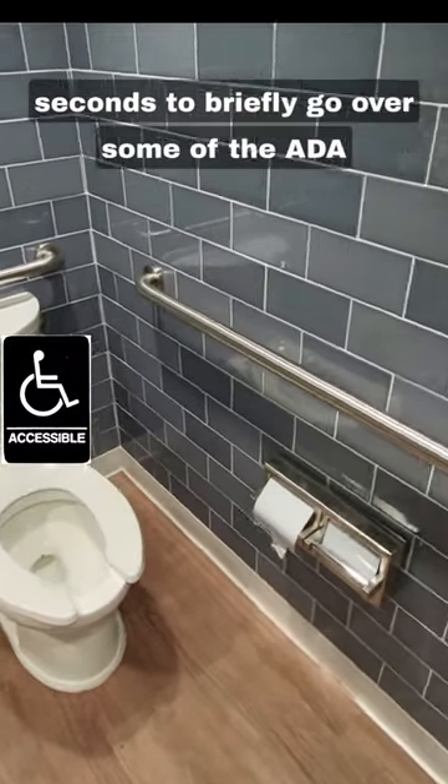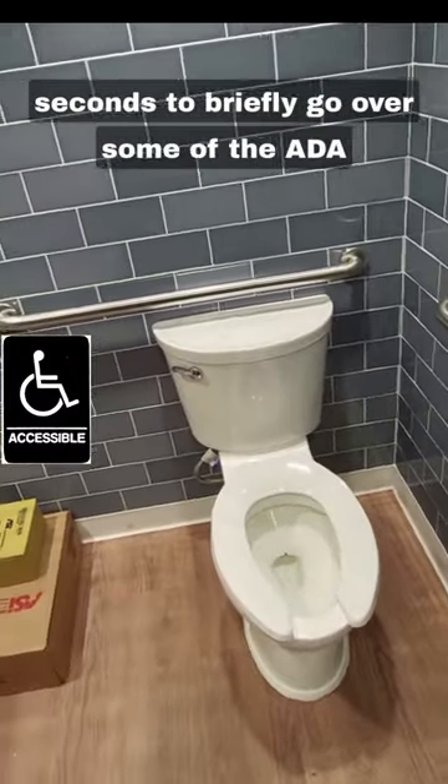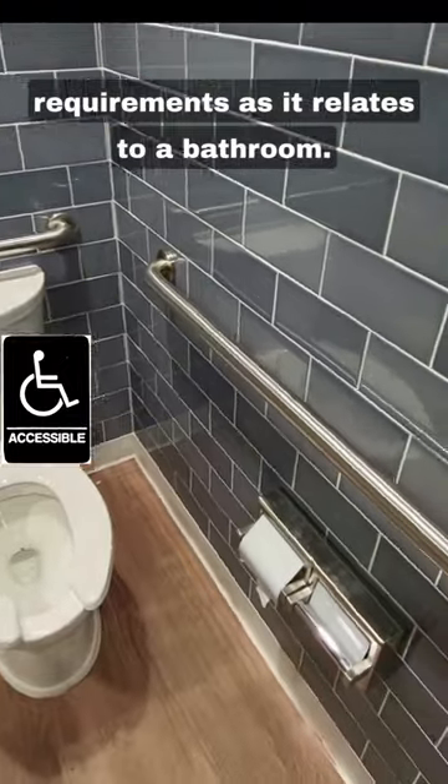I'm from Auto Mobi PPG and I have about 60 seconds to briefly go over some of the ADA requirements as they relate to a bathroom.